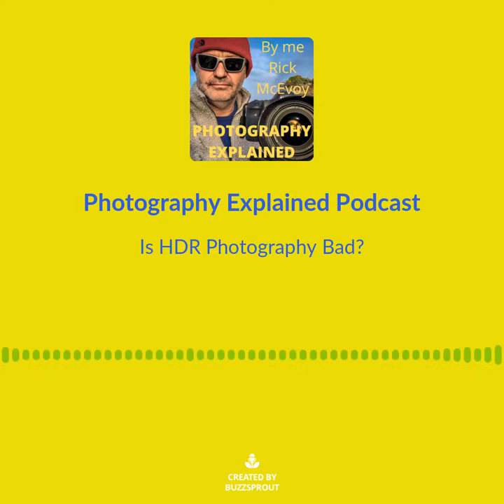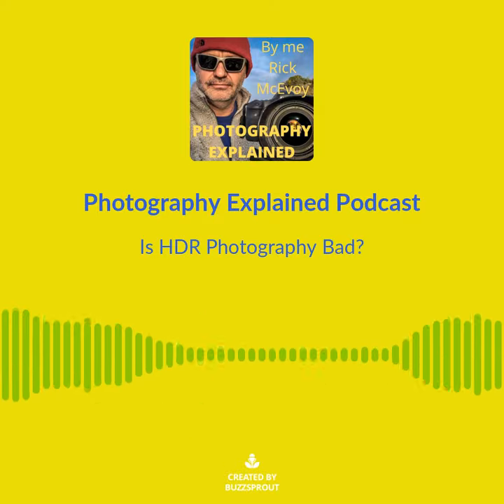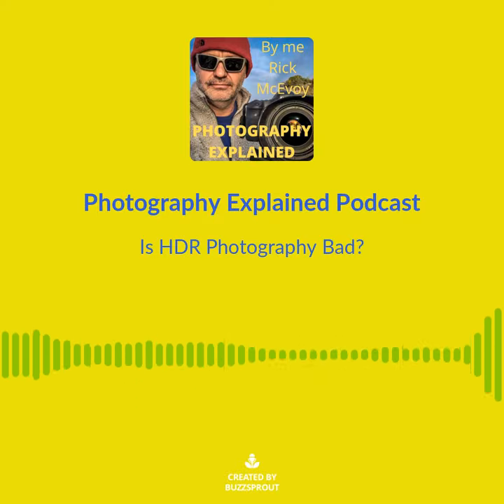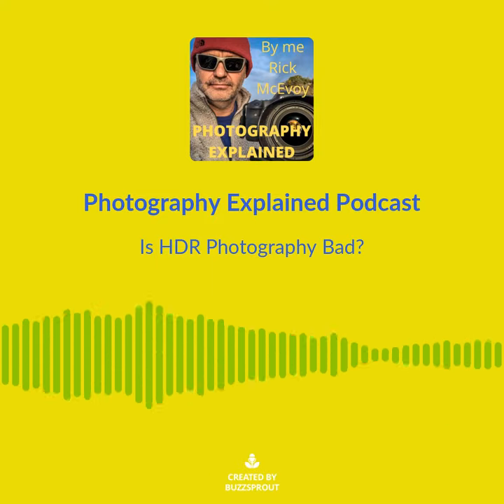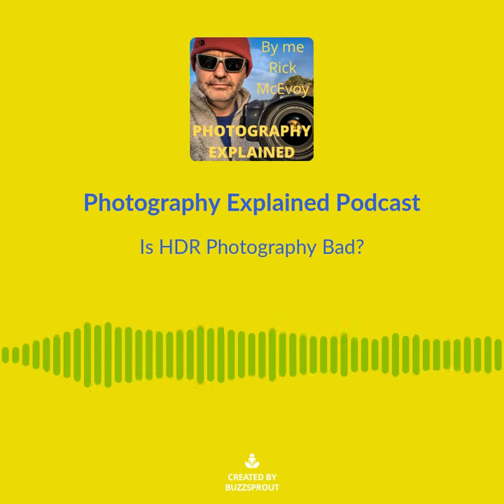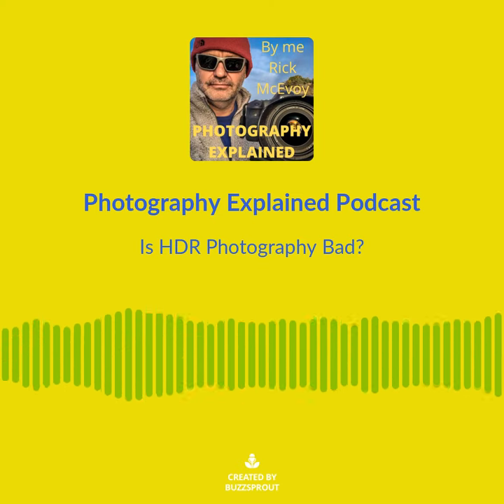First, what is dynamic range? Well, there are many definitions of what dynamic range is in photography, relating to tones, contrasts, ratios, values, light intensities, highlights and shadows, lights and darks, blacks and whites — so much. Adobe say, rather helpfully, dynamic range is...